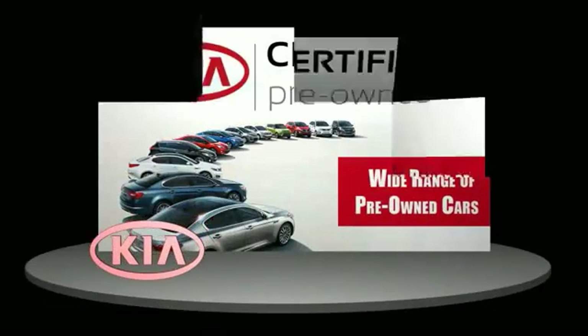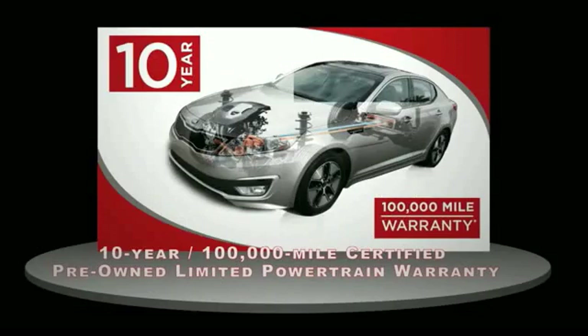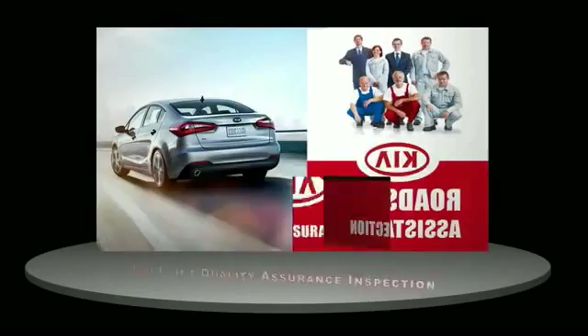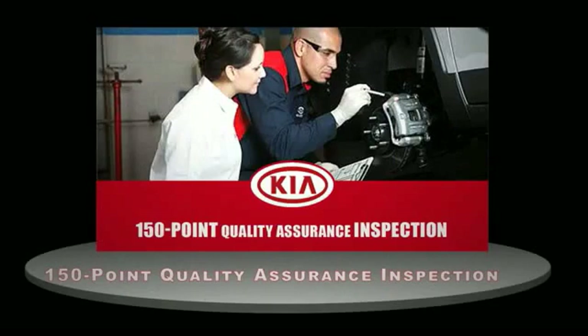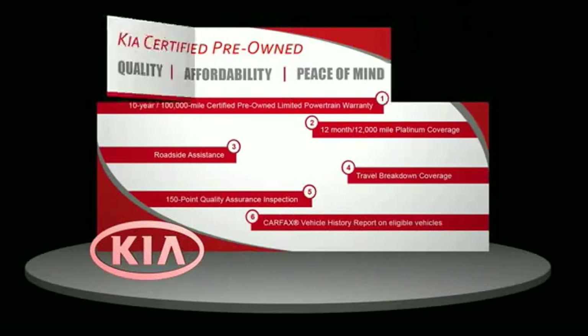A certified pre-owned Kia is confidence and reliability for the road. With a 10 year, 100,000 mile warranty, roadside assistance, and a 150 point quality assurance inspection, you can have total peace of mind. Ask your dealer for details about the Kia certified pre-owned program.